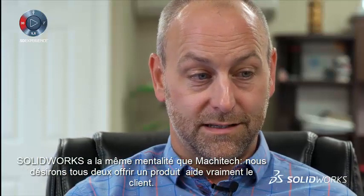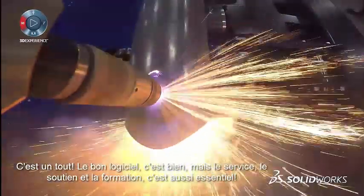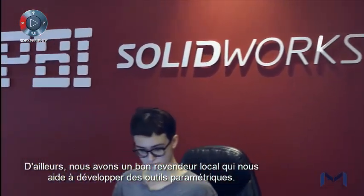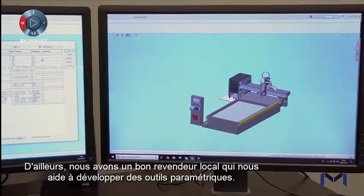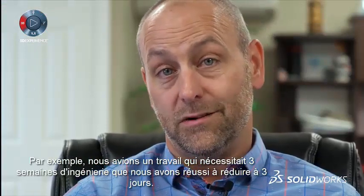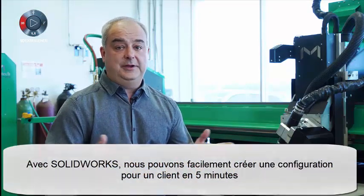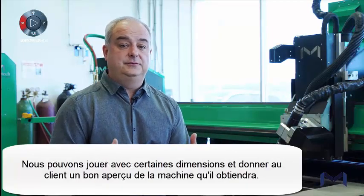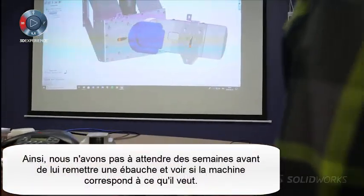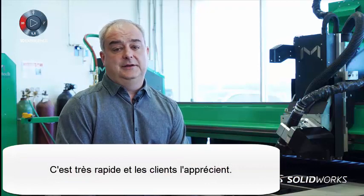SolidWorks has a similar mentality to Masitech — to deliver software to help us, and it comes with the service, because service is a big part of it: the support, the training, and the service. We have a good local distributor, and they help us develop some parametric tools. As an example, a job that was taking three weeks of engineering, we were able to bring it down to three days. With SolidWorks, we can easily make a layout for the customer in five minutes. We can play with dimensions and give the customer a good idea of the machine. We don't have to wait weeks to give them a layout to see if the machine fits in their shop — it's very quick, and the customer appreciates that.